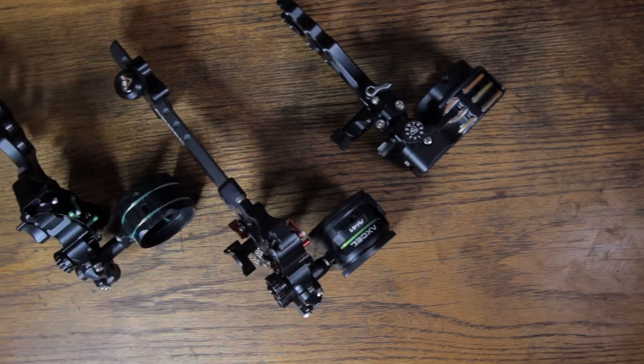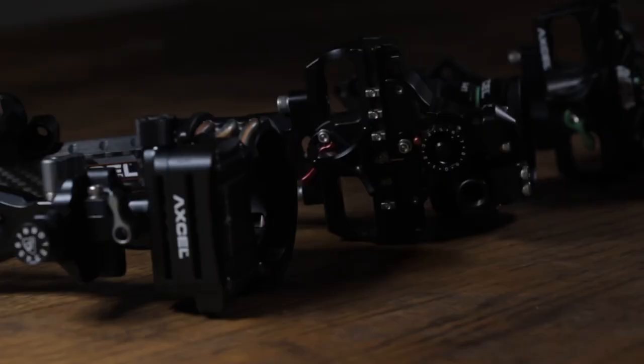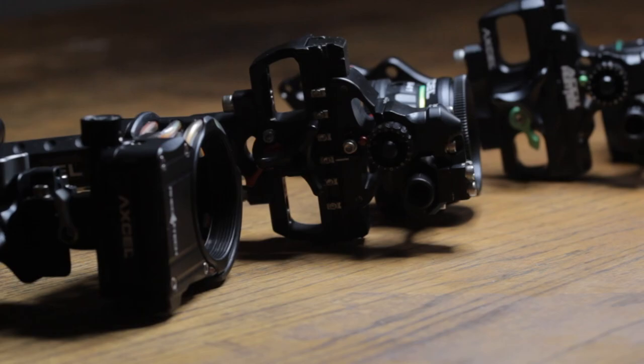Hey guys, Matt Danner here from H&H Shooting Sports in Oklahoma City. I'm excited to talk today about some new products we're carrying in our shop from Xcel. Xcel makes some of the best sights in the industry, and I'm excited that we're carrying three of their absolute best hunting sights in stock right now.